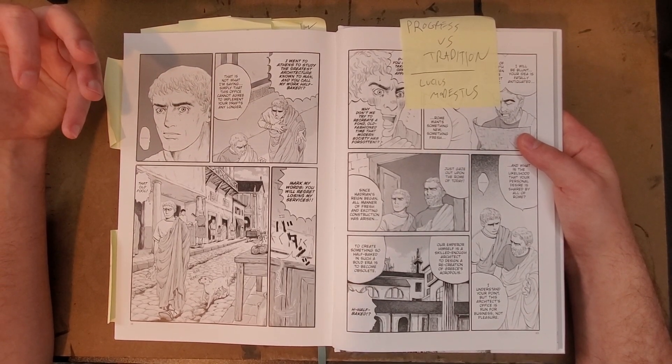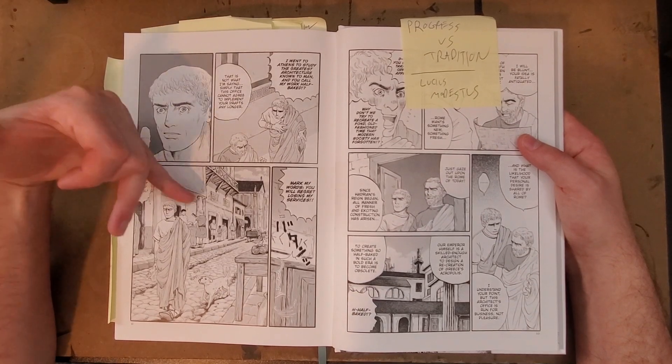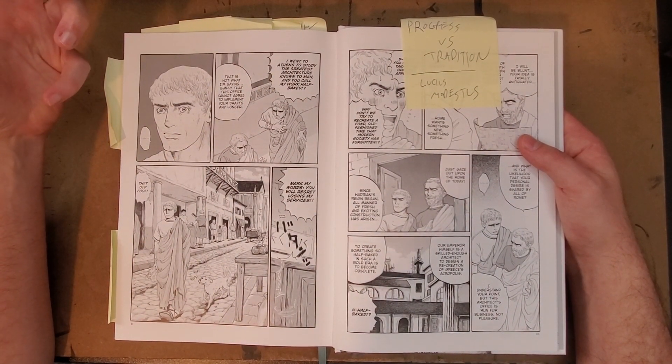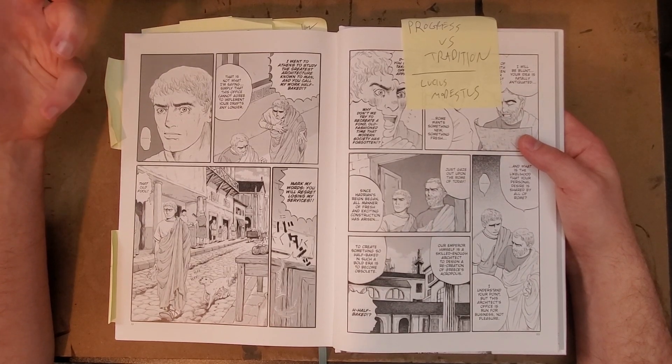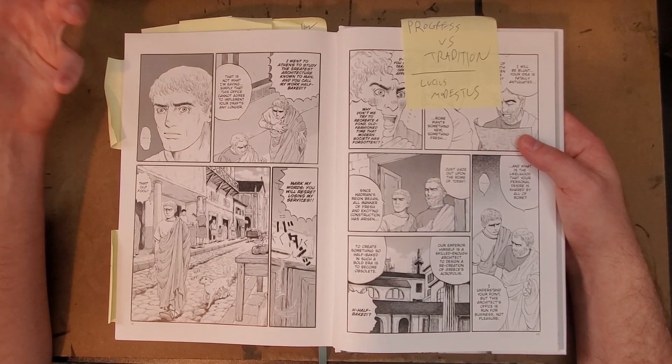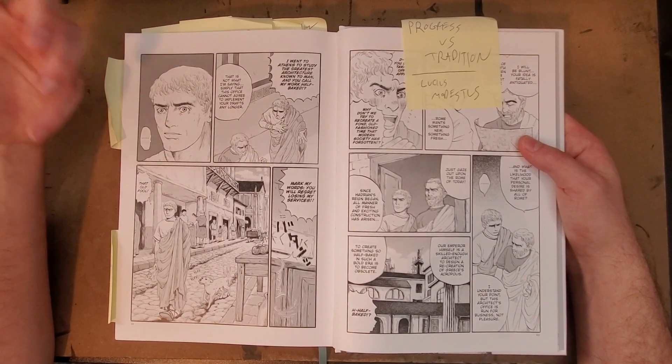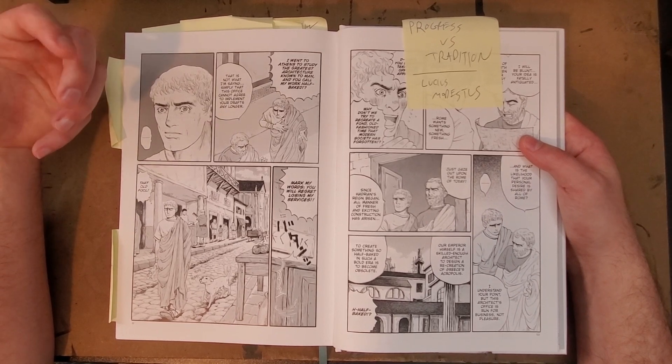There's a lot of research going into this — you can tell the representations of ancient Rome have been very closely researched. It's obviously fictional, there are things in it that aren't historical, but it's very well researched historically, and I'll show you a little bit more about that.